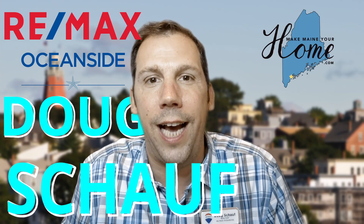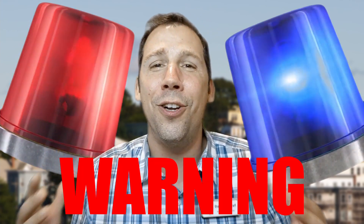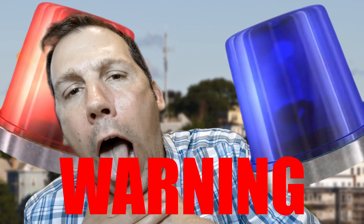Hey everybody, it's Doug Schauff with RE-MAX Oceanside and MakeMainYourHome.com. Today we're going to talk about radon — radon in the air and radon in the water as well. This is an important subject and it's a hot topic when anybody's buying a house. Let's dive into what radon is, how to get rid of it, how we test for it, and all that kind of stuff.